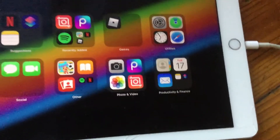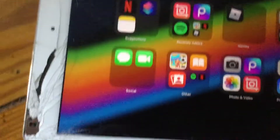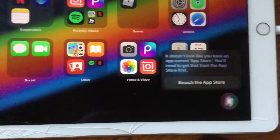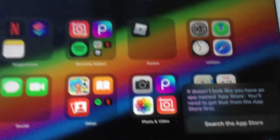This is what happens when you don't have the App Store anymore — somehow it got deleted. If you go to the App Store via the assistant, it says: 'It doesn't look like you have an app named App Store. You'll need to get that from the App Store first.' So what is this? How is that supposed to work?